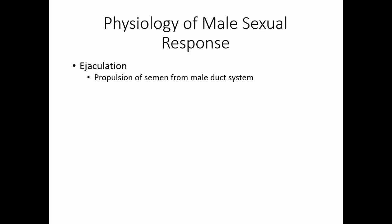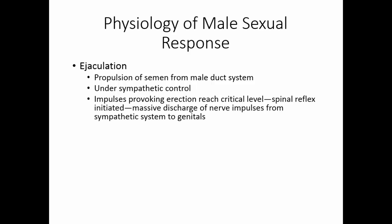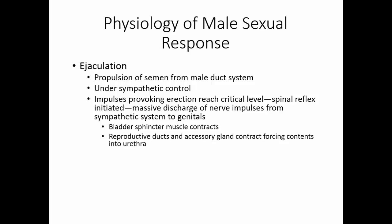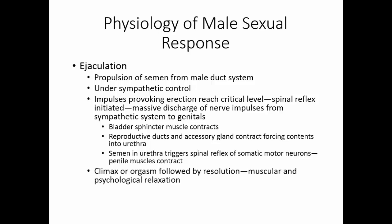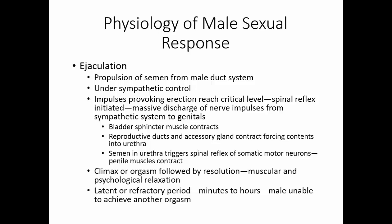Ejaculation is the propulsion of semen from the male duct system and is under sympathetic control. Impulses reach a critical level, setting off spinal reflexes with a massive discharge from the sympathetic system to the genitals. The bladder sphincter contracts to keep urine from leaking. The reproductive ducts and accessory glands contract, forcing contents into the urethra, which then triggers a somatic motor spinal reflex causing the penile muscles to contract and eject semen. Climax is followed by a resolution period of muscular and psychological relaxation, and then a refractory period lasting minutes to hours during which another orgasm cannot be achieved.